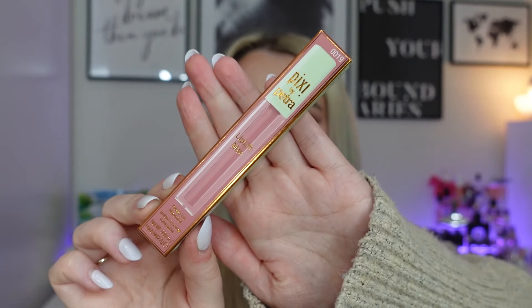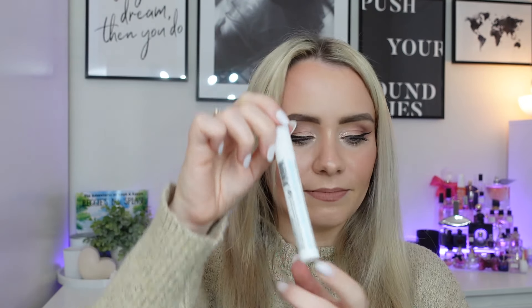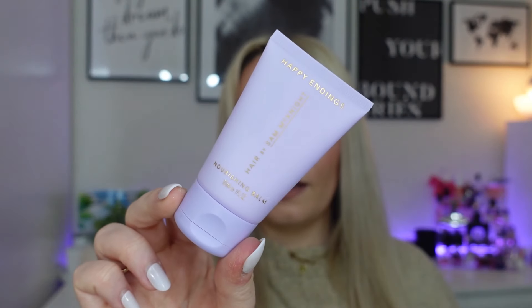The Pixi by Petra Lip Lift Max — this is a lip maximizer, like a lip gloss product. It's a beautiful shade, Sheer Rose, like a pinky shade, really pretty. An eyeshadow primer from the Beauty Crop called Stuck On You — it's a nudie kind of colour. This Works Stress Check Mood Manager, 10ml. A Sam McKnight Happy Endings Nourishing Balm — if you watched my declutter, I ended up with about three of these. The Acqua di Palma Body Lotion.